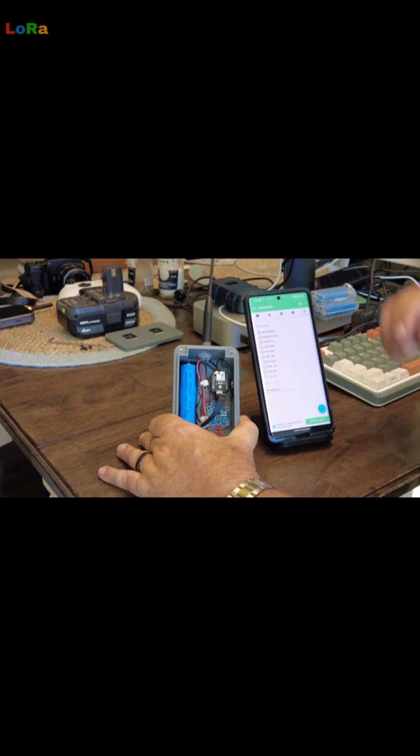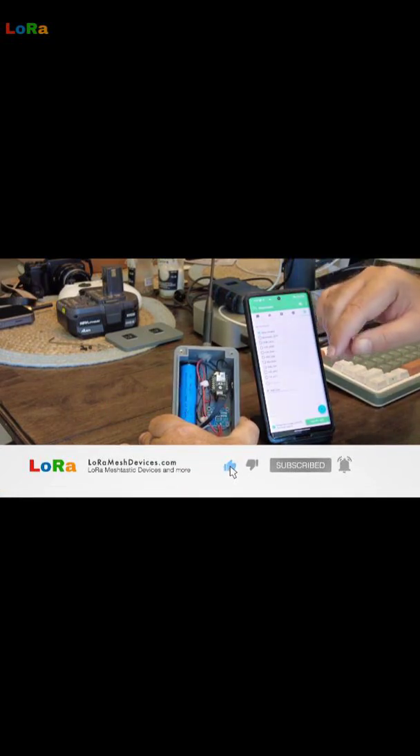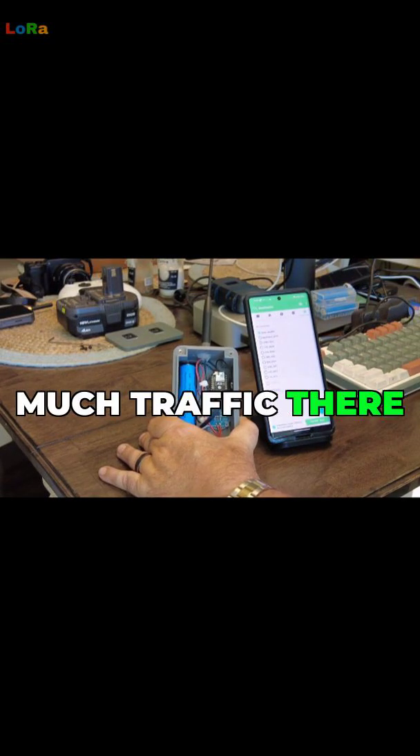How often does it sleep? Well, that depends on how much traffic there is in your area.